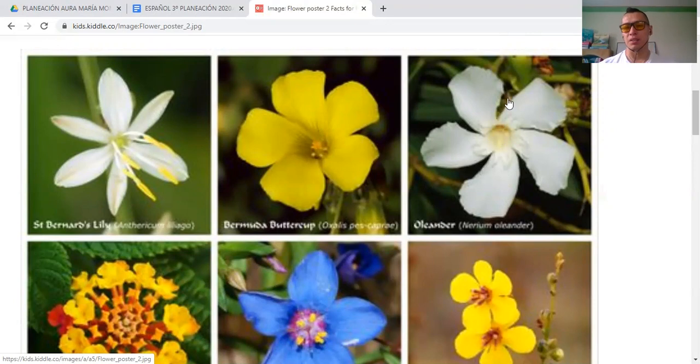This is Oleander. You see, this is like a twist — like a twister. You see the shape, the form of the flower is really amazing. This one is a white flower, this one is yellow, and this one is also white.